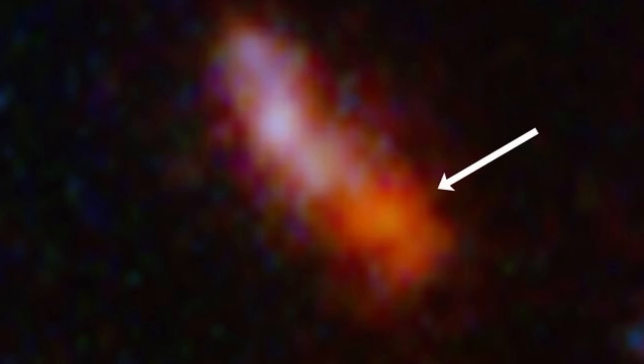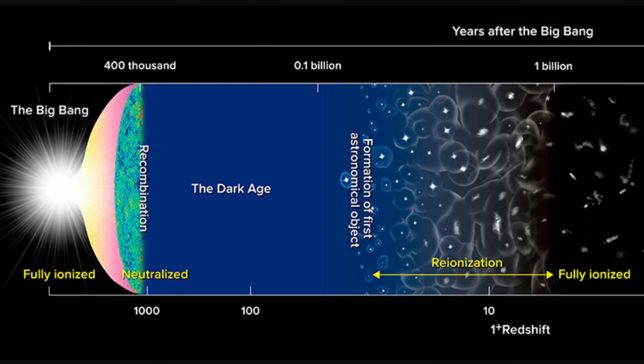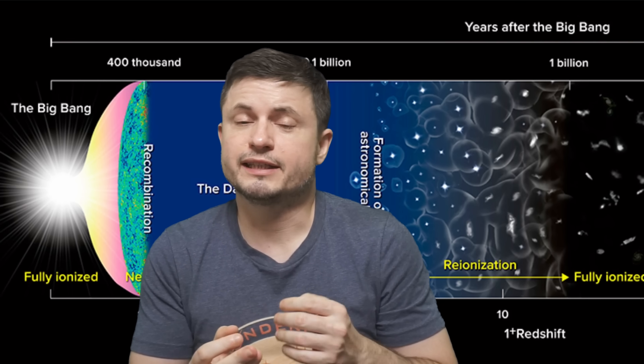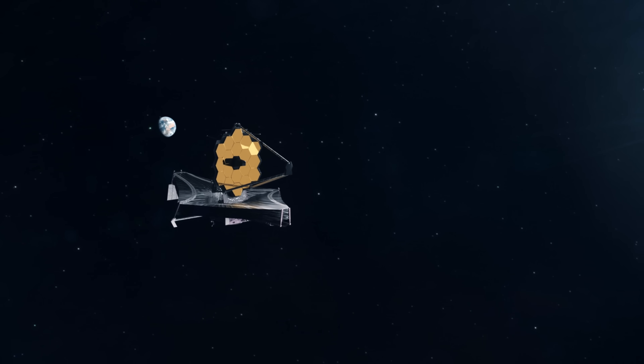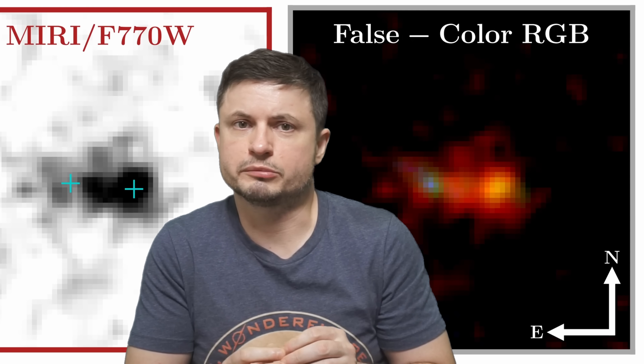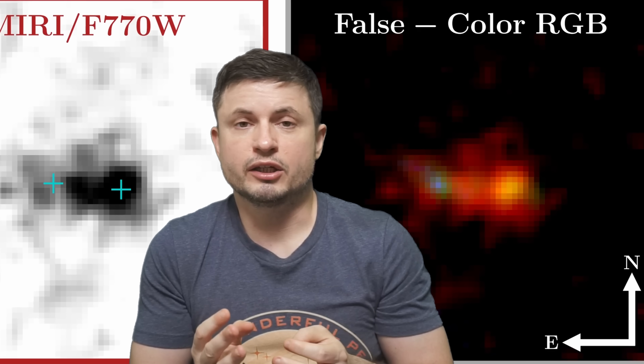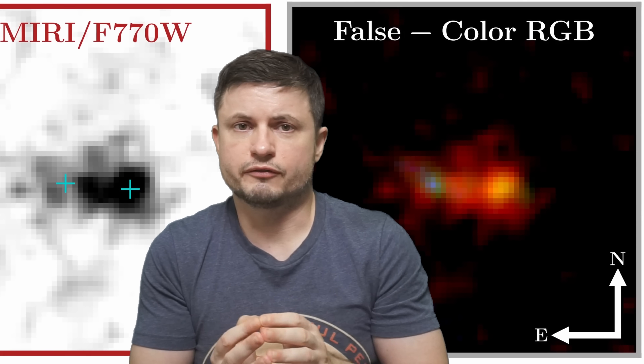Researchers believe this galaxy has been undergoing this process for at least 100 million years, implying it is approximately 100 million years old and placing its birth right at the edge of the Dark Ages — essentially forming as soon as some of the first stars appeared. These observations are extremely accurate, based on 43 hours of observations with the MIRI instrument and 167 hours with NIRCam, totaling approximately 9 days of observations. The existence and properties of this galaxy have been measured very precisely, though some things still don't fully make sense.